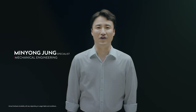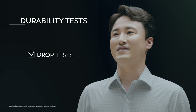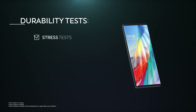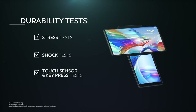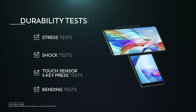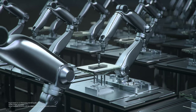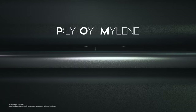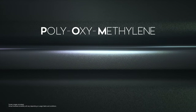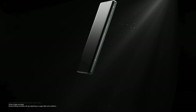LG Wing was designed to withstand rigorous testing in terms of quality. Durability tests include drop tests from various angles to consider when the device is swiveled or not, stress tests, shock tests, as well as touch sensor and key press tests. Among the numerous tests, we focused most on the bending test. After testing swiveling movements more than 200,000 times, we found that a steady motion was maintained even after extended usage. To prevent scratches and improve motion, we applied a high lubricity material around the second screen, so that no damage is made on the second screen when swiveling.